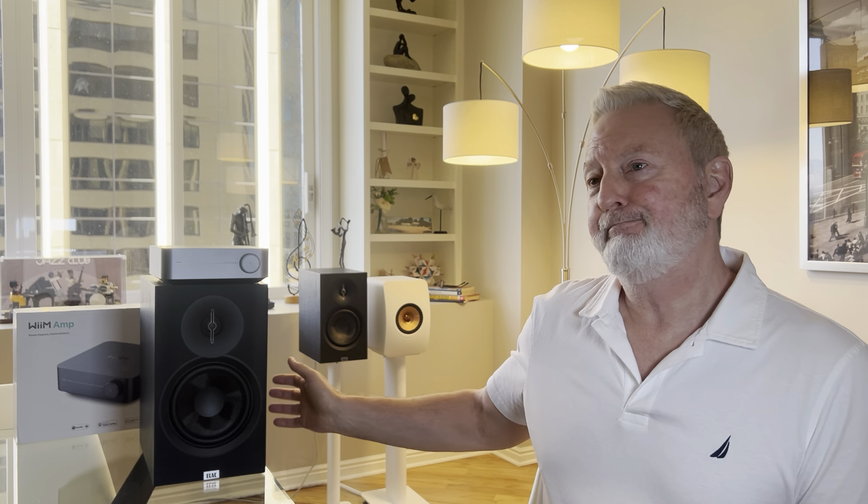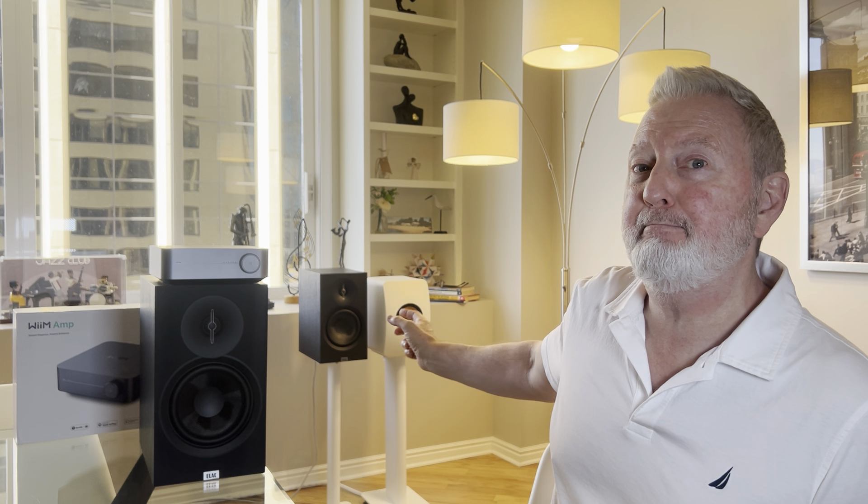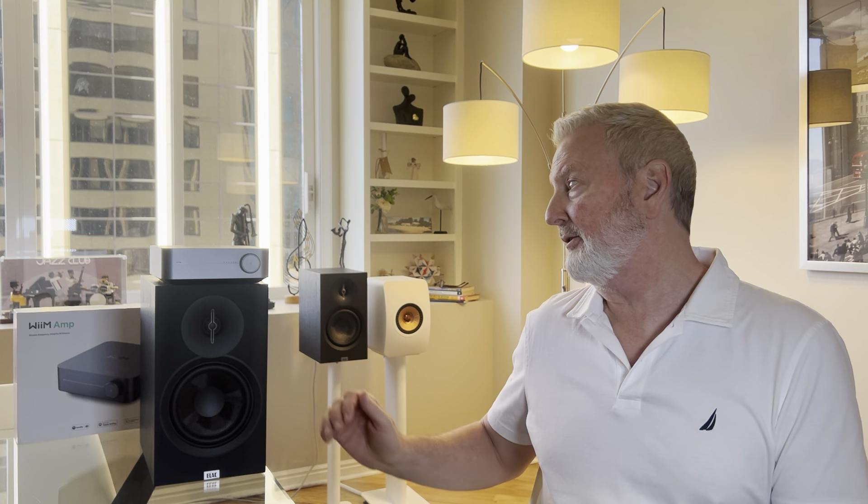How do the ELACs sound? These Elac Debut 3.0s have a presentation of detail retrieval that really keeps my attention — they keep me engaged in the music, which is not true of all speakers. You have to throw out your preconceived notions of what a $450 pair of speakers may sound like, because these punch so far above their weight class. They produce sound that competes with speakers 3x their price, and are competitive with the Q Acoustics 5020 and even the KEF LS50 Meta, which are 2x and 3x the price respectively.